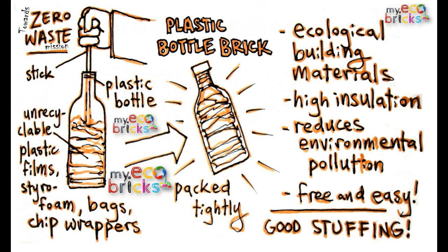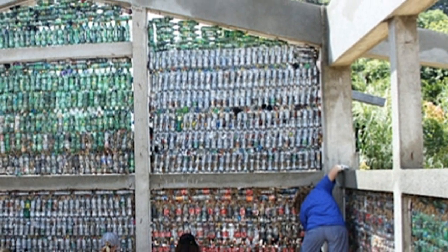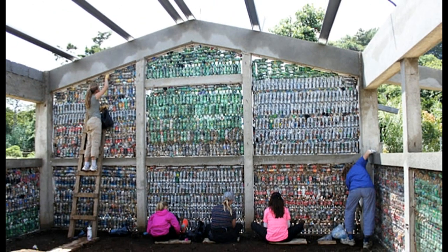Then you cut them up, you scuff a bottle, and the bottle becomes an eco brick. Some organisations use these eco bricks to build things, and they're being used all over the world.